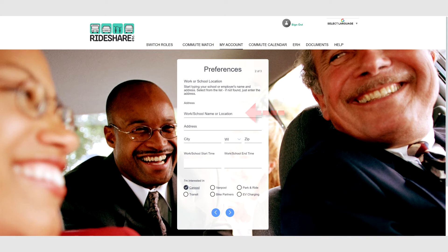If so, they'll appear in a drop-down menu and you can select it to automatically fill in the correct address. If you do not see your workplace or school listed, manually enter the address. Click the right arrow to move forward.